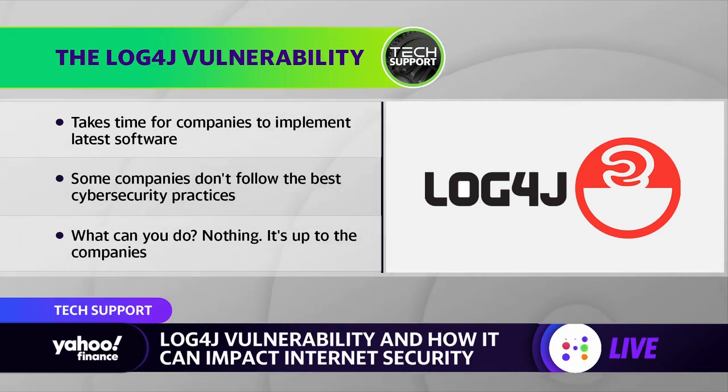For most companies, we're going to see patches deployed over time, and hopefully they'll be installed before additional issues arise. But according to Microsoft, we've already seen some attackers trying to install crypto miners on systems and steal email information. This is going to continue to be an issue for some time. If any company doesn't patch their systems, they're basically playing with fire at this point.